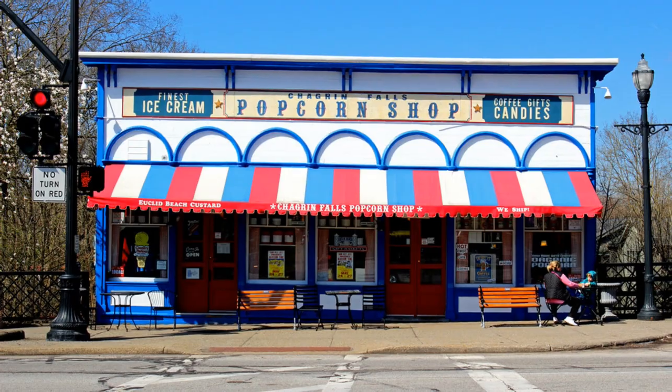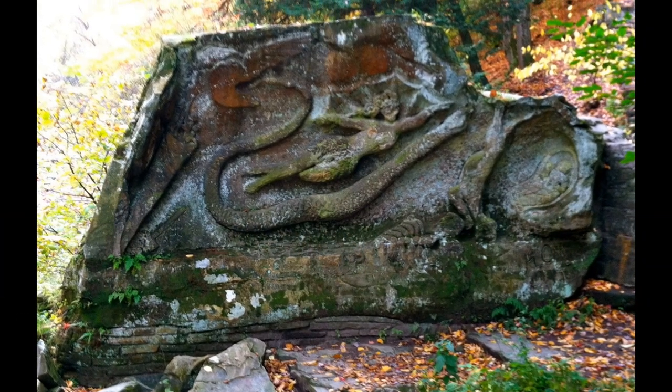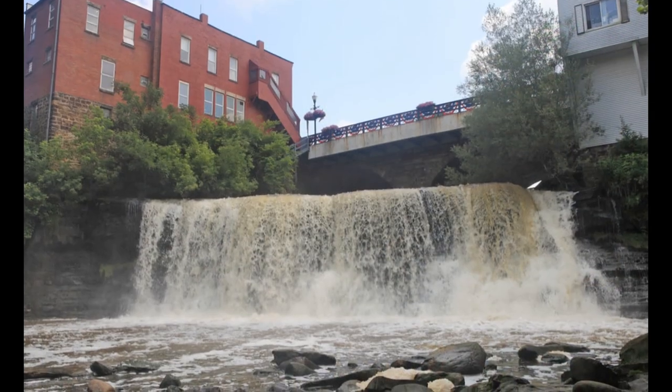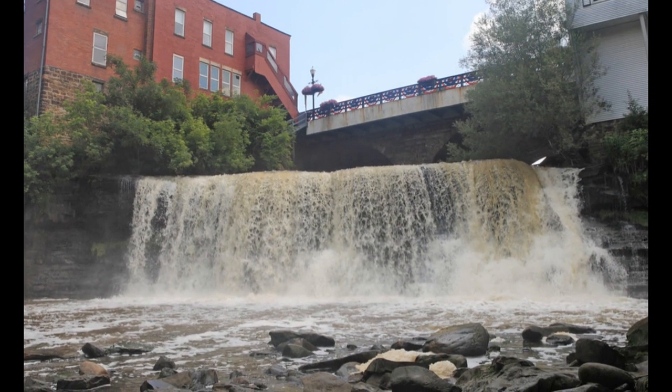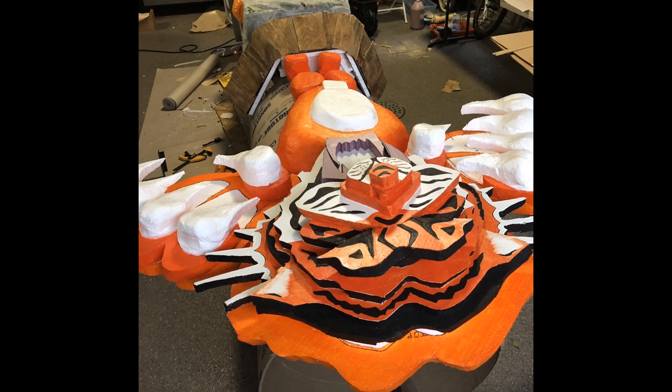I started thinking: the popcorn shop is iconic, the Squaw Rock is iconic, the waterfall of course is the center of our town. And tying it into the school, our school mascot, the tiger, makes sense. In looking at totem poles, they usually have some sort of person or object that signifies the main part of the totem pole.